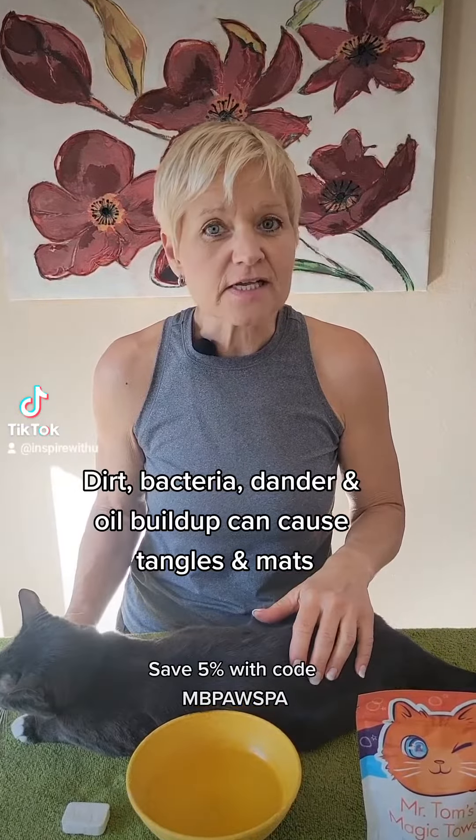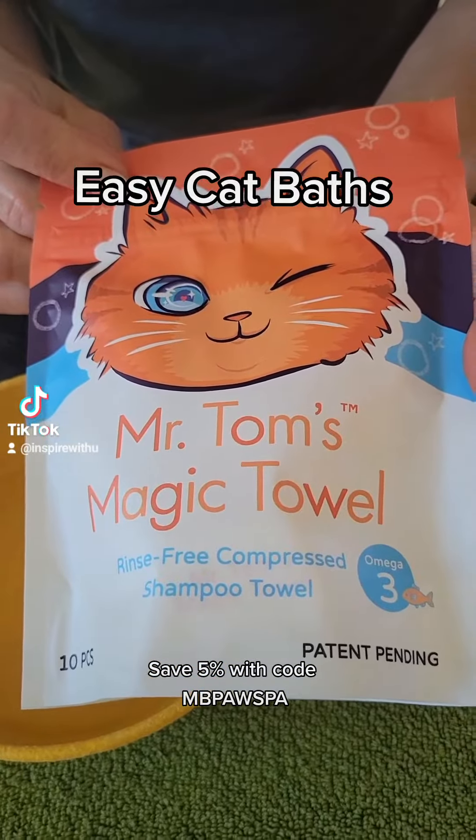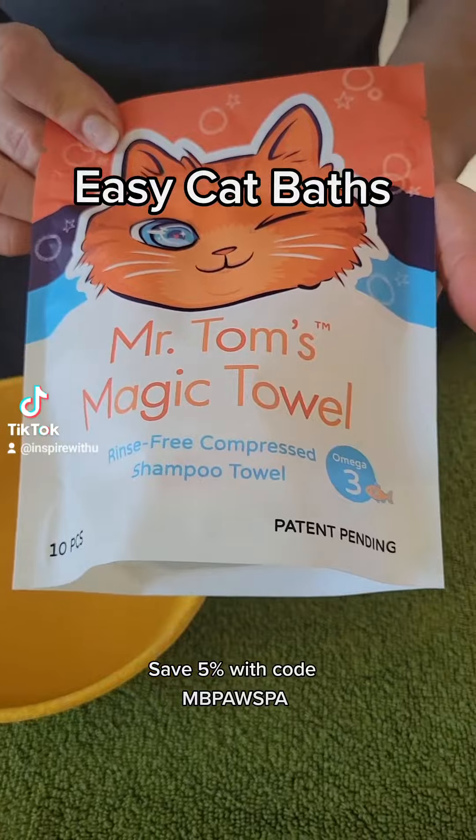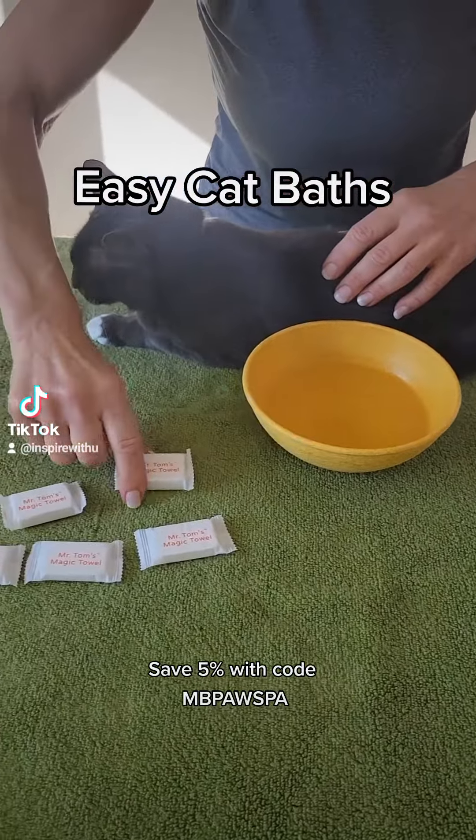At SuperZoo this year, which is my big pet conference, one of my favorite finds was Mr. Tom's Magic Towels. And they're great for dogs and cats, but I think they're especially great for cats.